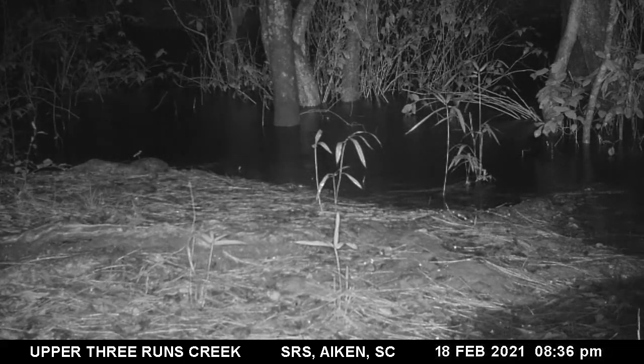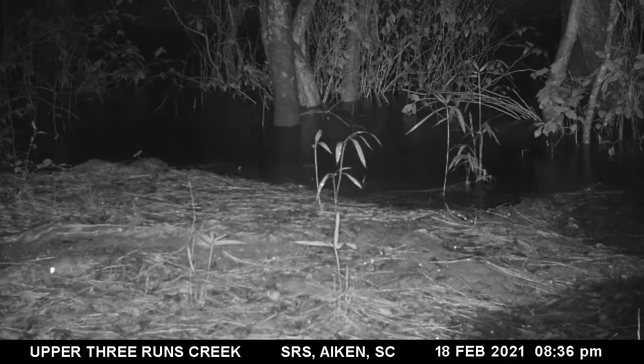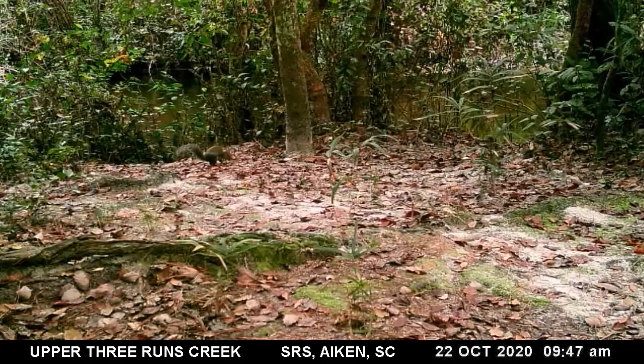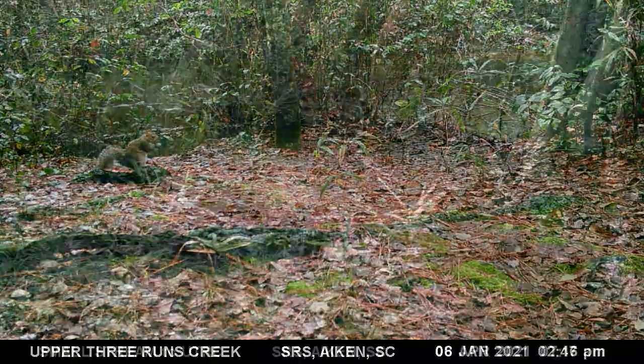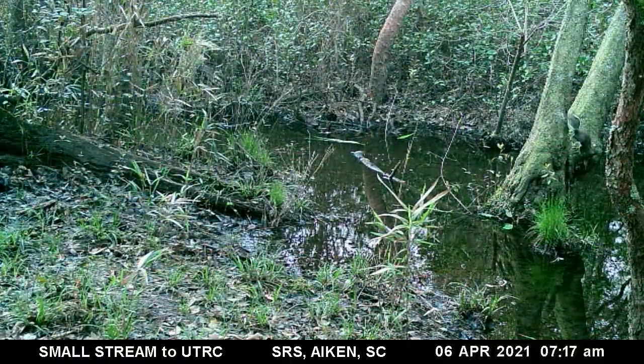A major rain event caused some minor flooding. The eastern gray squirrel, another rodent, is known for hoarding food for the future. Gray squirrels bury excess nuts they find in hopes of finding them later. This helps with seed dispersal and reforestation — the planting of trees.